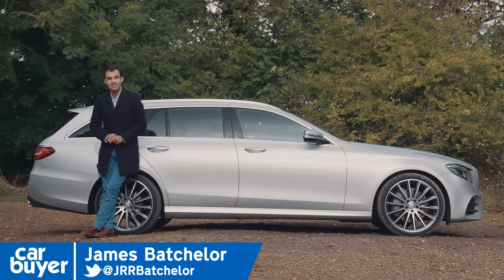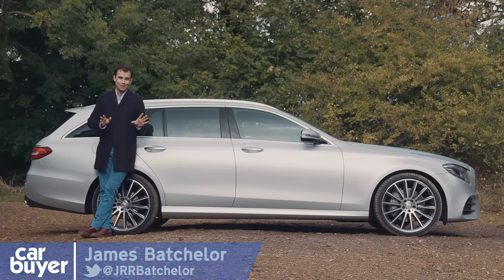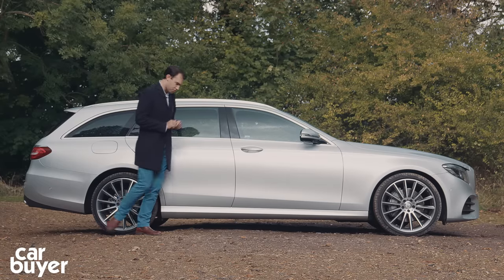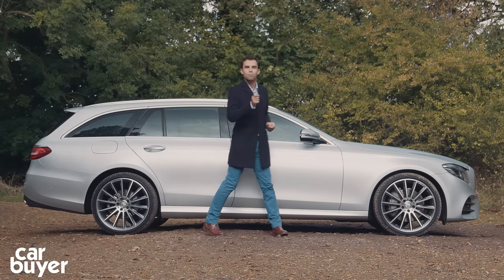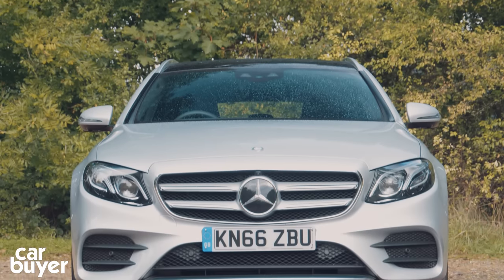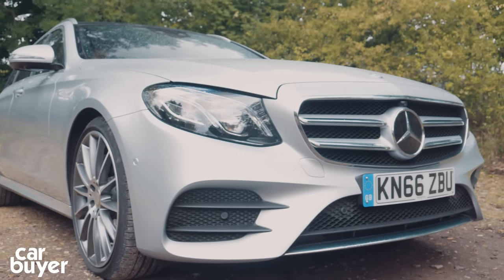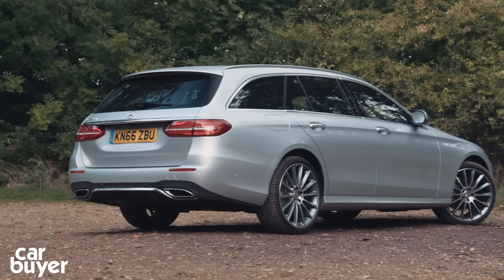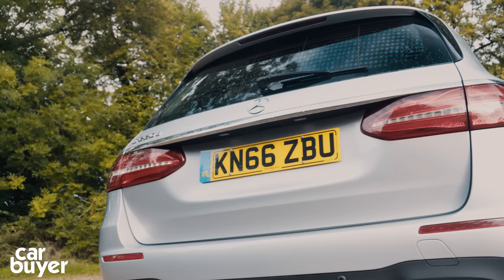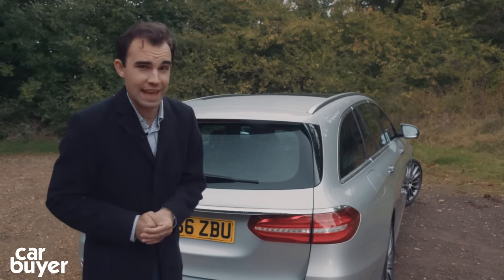This is the Mercedes E-Class estate and you're probably thinking it's little more than an E-Class saloon with a bit tagged on at the back, but whilst that is undeniably true it is a little bit more complex than that. While the E-Class saloon fights it out in the fleet sector and is mostly driven by executives, the estate has to please families too. It needs to look as good in the company car park as it is at hauling the kids and the dog on holiday. So let's see whether it's any good for that family vacation.